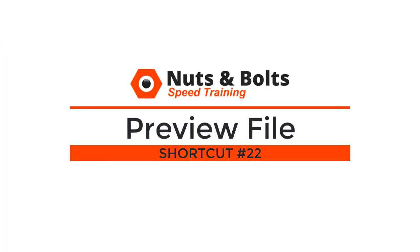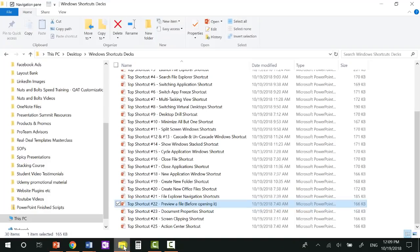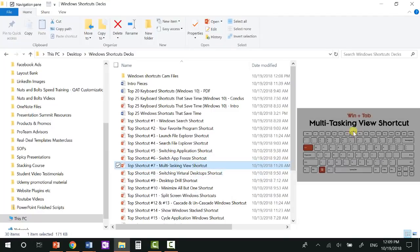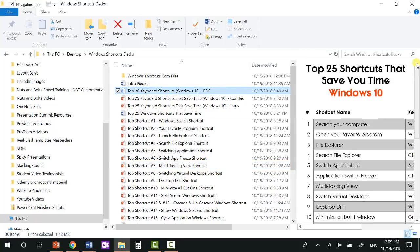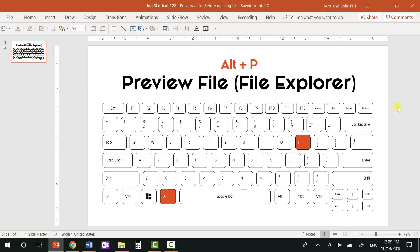Top shortcut number twenty-two: the preview file shortcut — Alt+P — which saves you from having to open and close a bunch of files to find what you're looking for. In File Explorer, Alt+P opens a preview pane so you can see exactly what a file looks like before opening it. If you click on a Word document, you can scroll through it to see if it's the file you want before actually opening it. Because this uses system RAM, when you're not using it, just hit Alt+P to close back out of it.